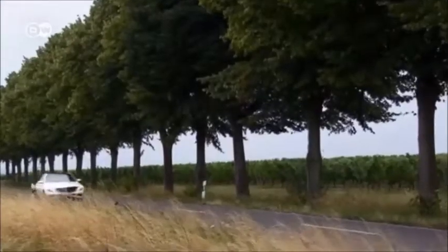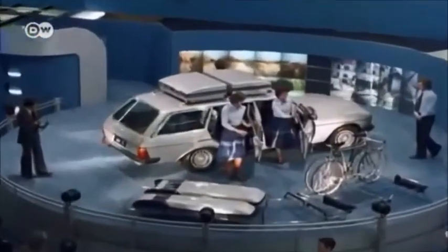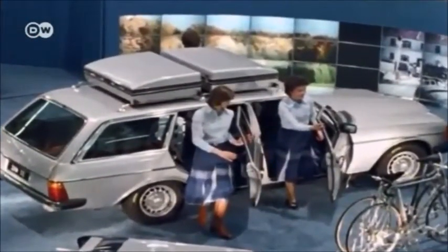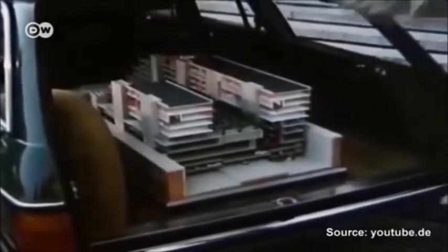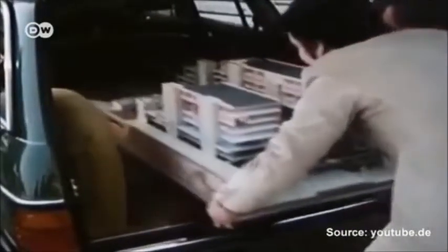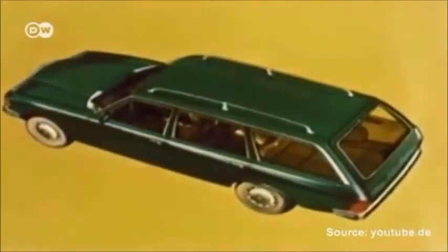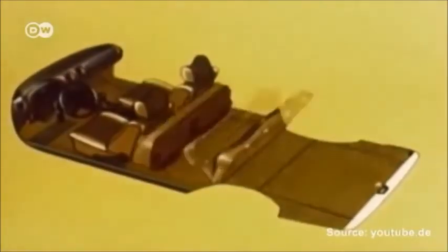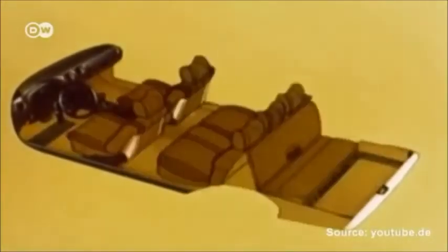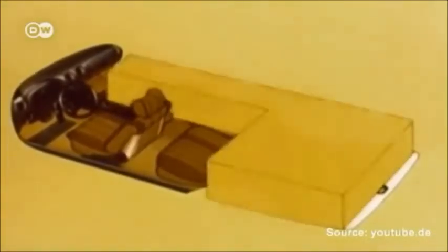So what does the T in T-model stand for anyway? Sascha Kretz says that the first T-model came out 40 years ago, and that the letter stands for Transport and Tourism — two key space concepts the brand had planned for the car. That first T-model back in 1977 was revolutionary in how it made use of space. This animated ad shows how versatile the Mercedes T was for transporting lots of people and lots of cargo.